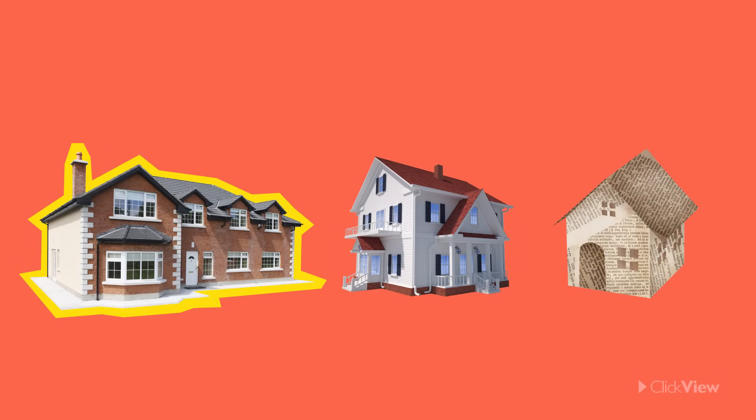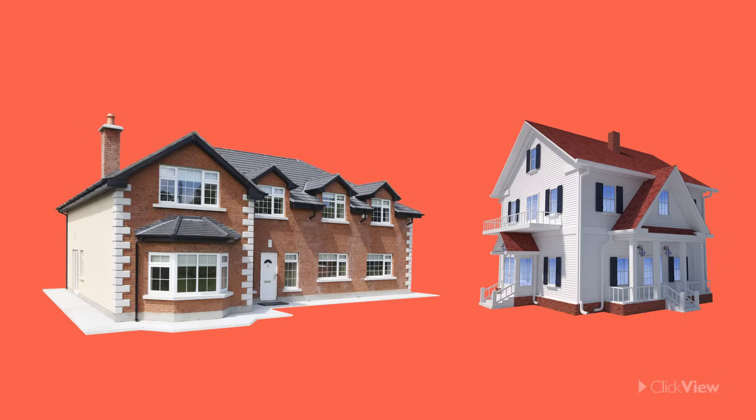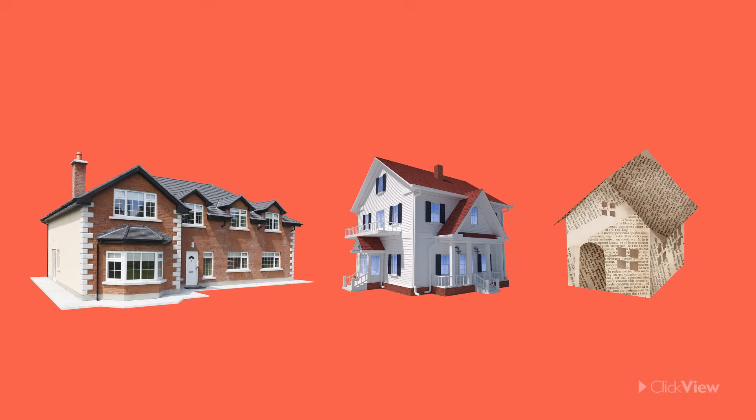Now which of these houses is different from the others? Of course, it's the house made out of flimsy paper that is different. Have you ever seen a house built from paper? No way! When it comes to building houses, we need to use tough materials such as bricks, glass, wood, and cement so that they stay standing for a long time and don't blow over in the wind.